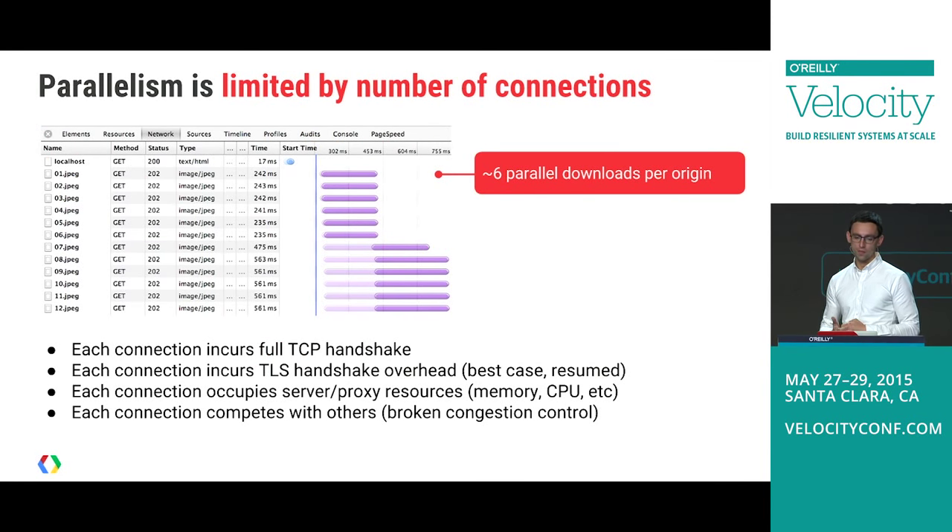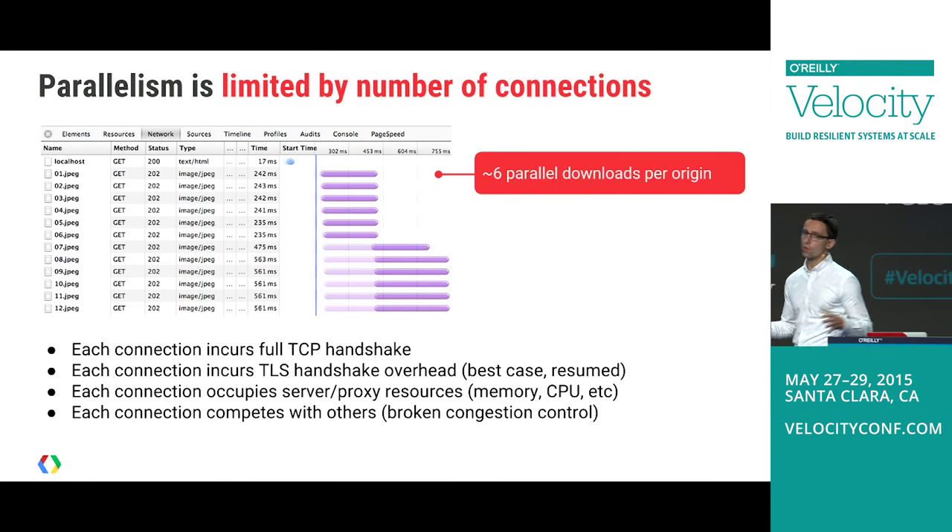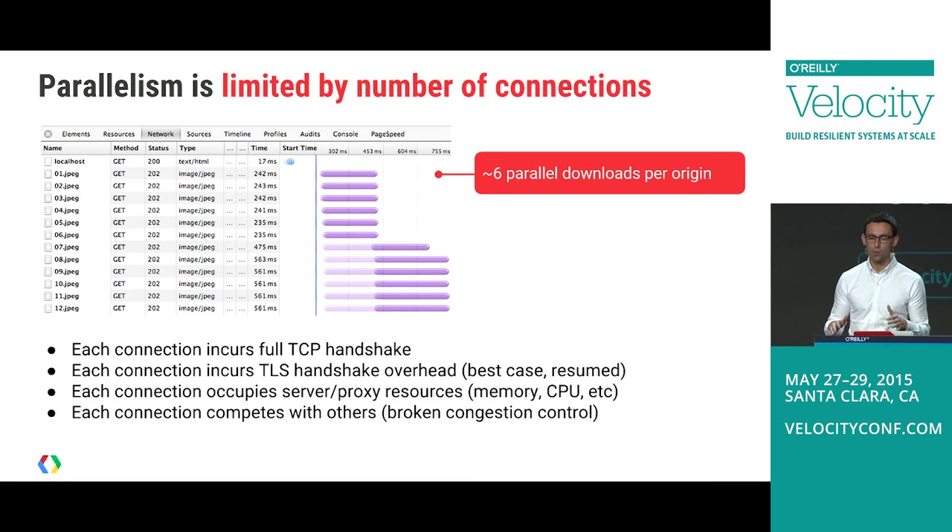In HTTP1, the number of resources we can fetch is effectively limited by connections per origin — browsers have converged on six connections per origin. As web developers, we figured: six is just per origin, so we can fix that by opening multiple origins, creating CNames. That does increase parallelism, but in the process you're opening many more connections — TCP handshakes, TLS overhead — which consumes quite a bit of resources.